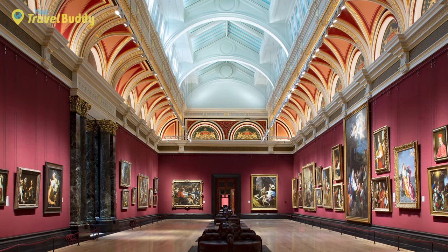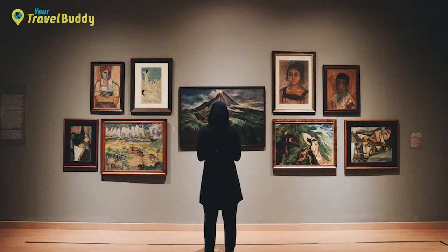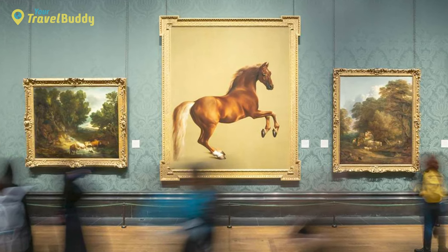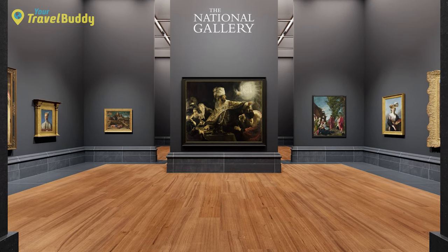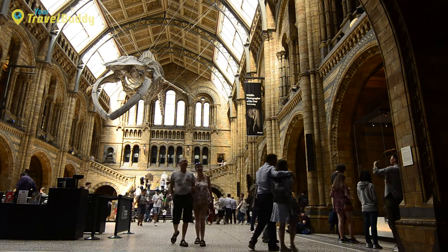At the National Gallery you can find paintings spanning periods from the 12th century to the present day. Its permanent collection is divided into six main sections: Early Renaissance, High Renaissance, Baroque, French 18th-century painting, German 19th-century painting, and 21st-century modernism. There are also several temporary exhibitions throughout the year. The National Gallery offers free admission to all visitors.